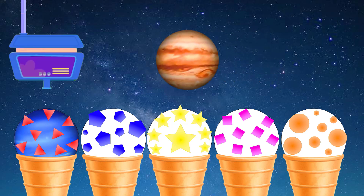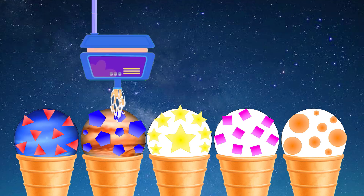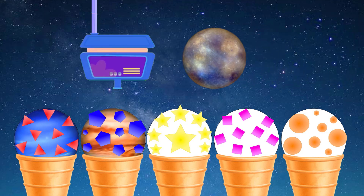Humpty Dumpty sat on a wall, planet Jupiter. Humpty Dumpty had a great fall. All the king's horses and all the king's men couldn't put Humpty together again. Mercury.